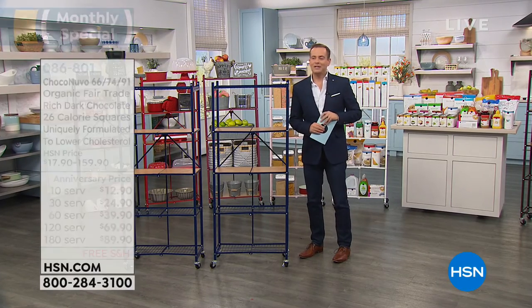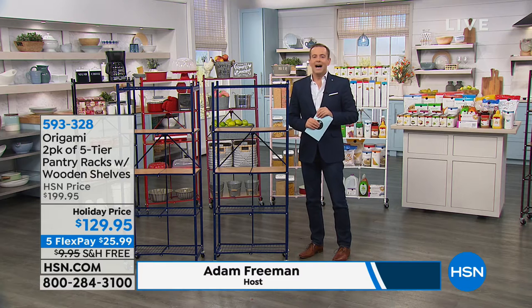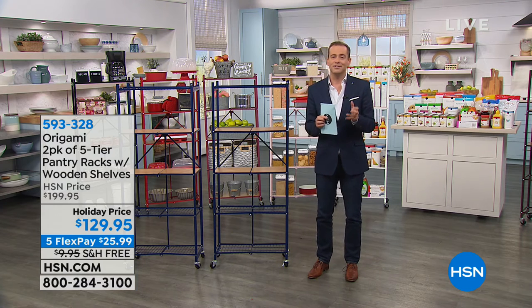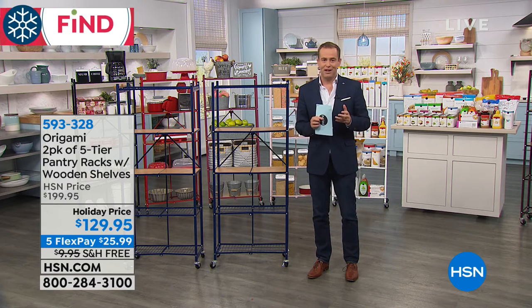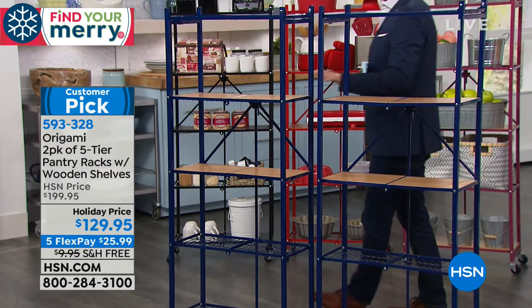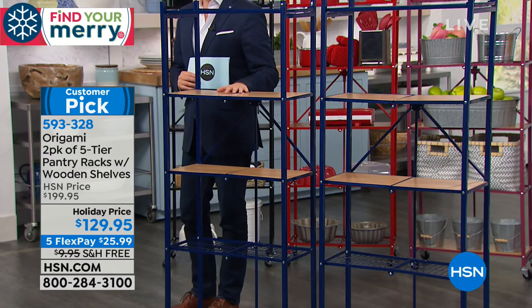Andrew's going to be joining us live for the Monday Night Show in just 39 minutes. We're going to spend the rest of this hour with two really big opportunities — great offers that could certainly be gifts for people, but maybe a gift for yourself. Right now, we're going to send you not one but two of our best-selling Origami pantry racks, which are ideal in a pantry but also ideal in any space or any room in the house, for $129.95.